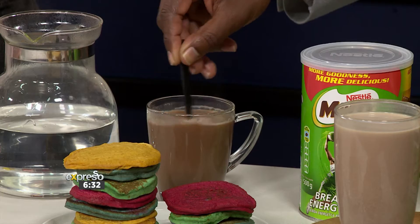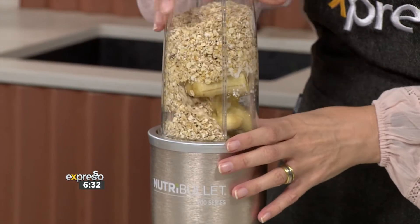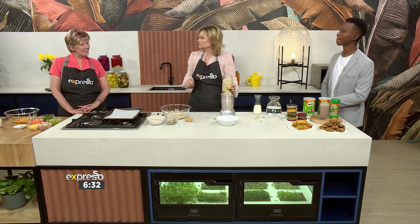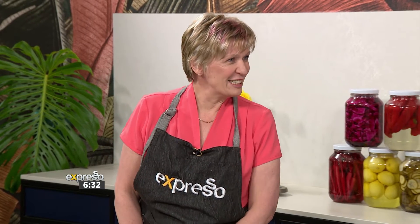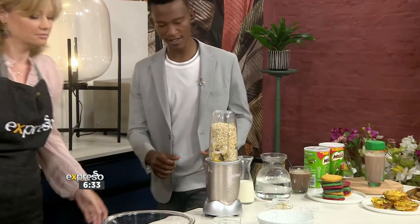Annamarie, is this a good go-to from a nutritional point of view? Very definitely — it's a very good way to start the morning. The fact that you can add fruit already in there gives kids a head start, apart from all the energy and protein. We find that children also don't eat enough fruit, so this is a very nice way of giving them fruit without them even realizing they're having some.